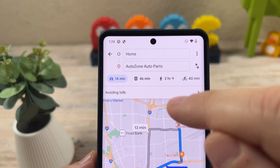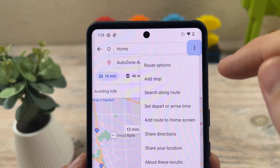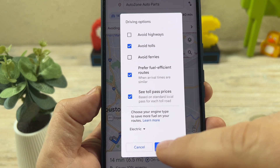So in the top right corner, whenever you have your route set, you're going to tap on these three dots here. Whether you're using an iPhone or an Android, it doesn't matter. Then you're going to go to options or route options and tap on that.